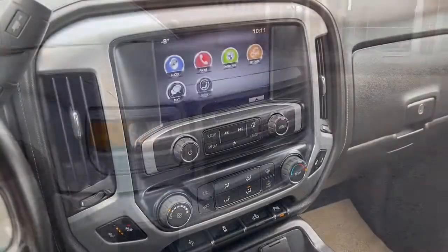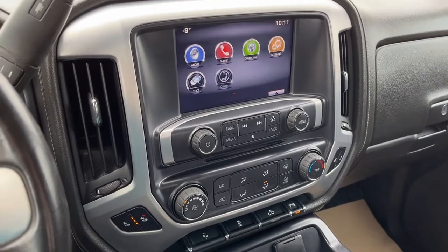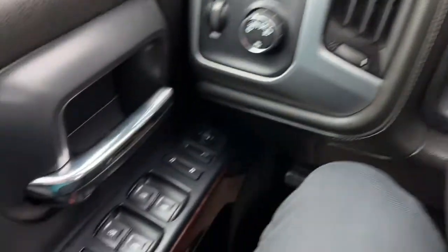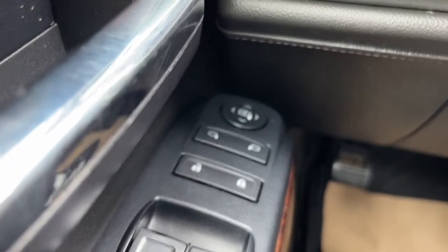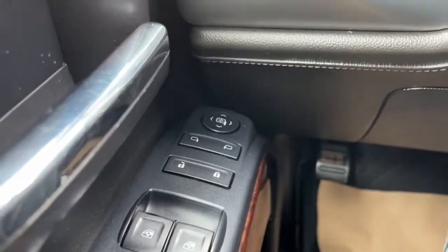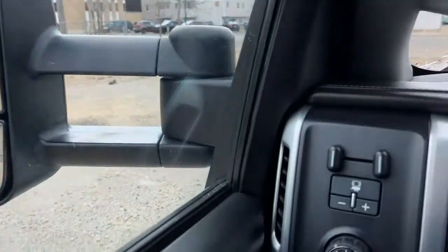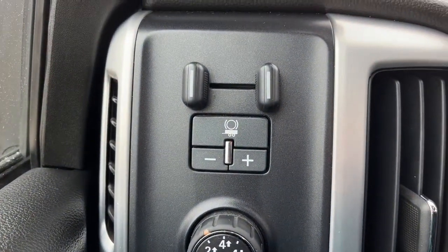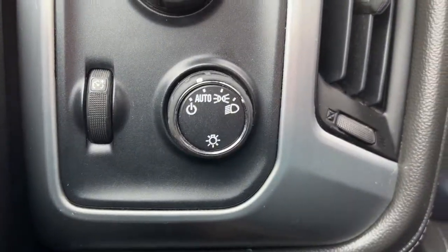Alright, let's take a look inside. Sitting inside the Sierra, on the left-hand side we have our power windows and heated power adjustable mirrors. Over here we have our trailer brake controller, drivetrain selector, and lights.